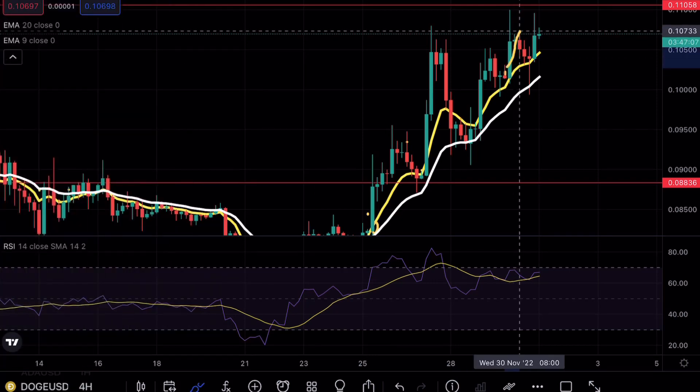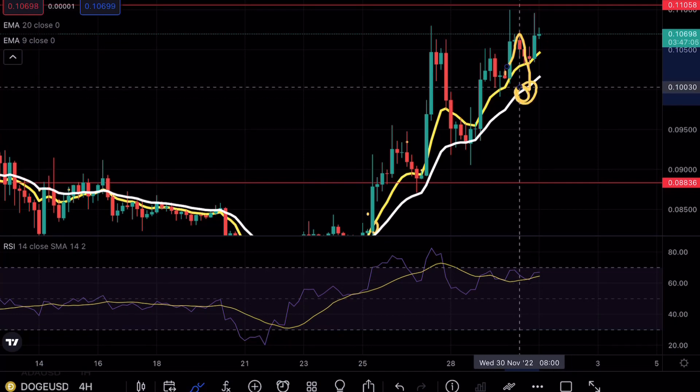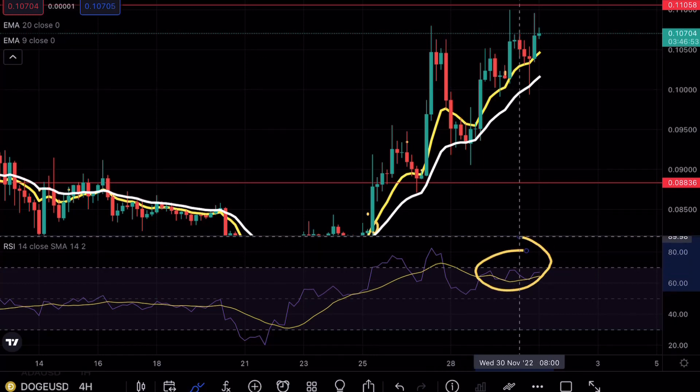We did get a nice wick below the exponential moving average for the 20, but we didn't get that confirmation break we were looking for. As of right now, Doge is retesting that resistance level once more, and again we are not seeing that level break because we are entering the overbought territory.